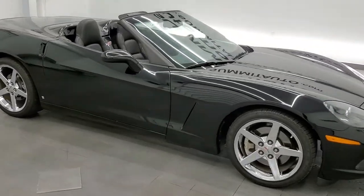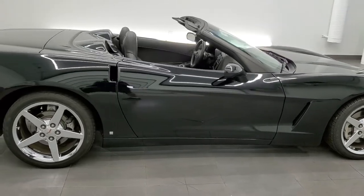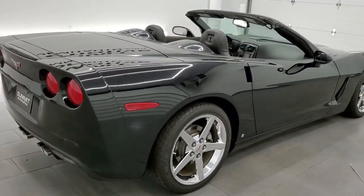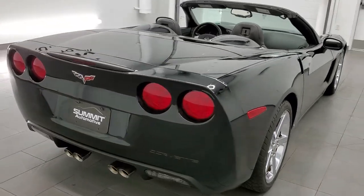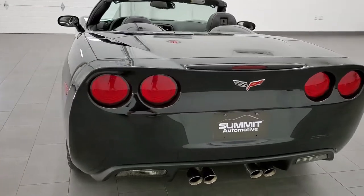This 2008 Chevy Corvette 3LT is stock number 12032Z. We are here at Summit Automotive in Fond du Lac, Wisconsin — your new and used sports car headquarters.